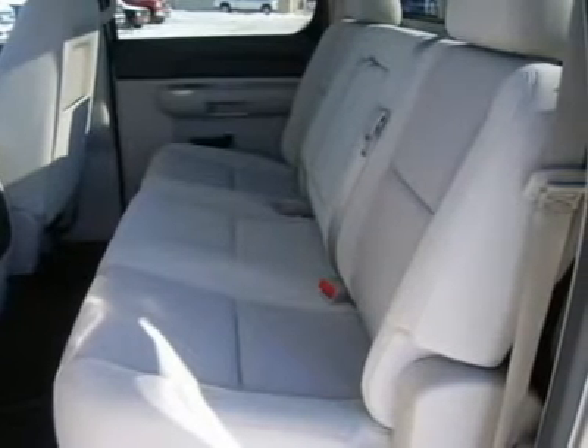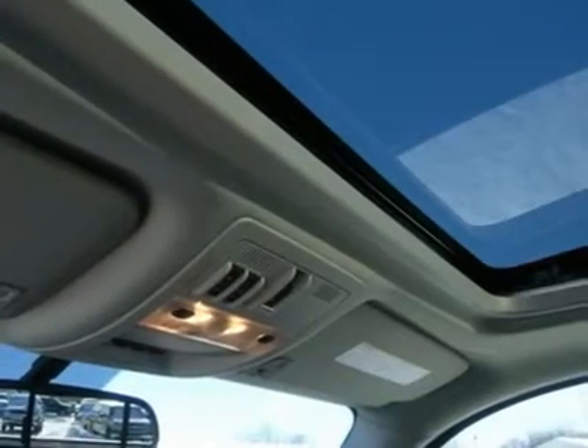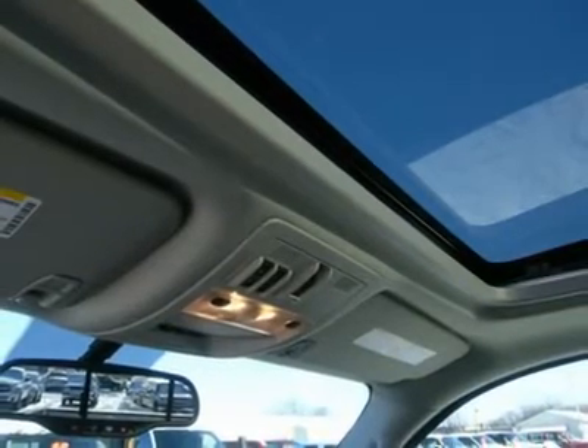One owner. Very, very clean inside and out. This truck is like new all the way around. Don't hesitate — clean crew cab long box gas heavy duty 3/4-ton trucks don't last long, call now.